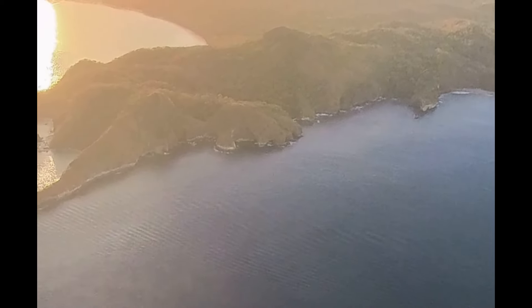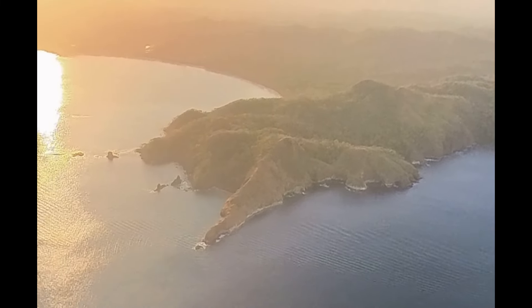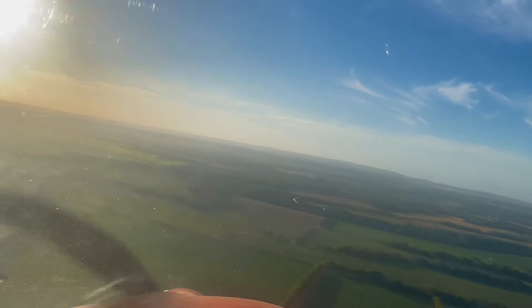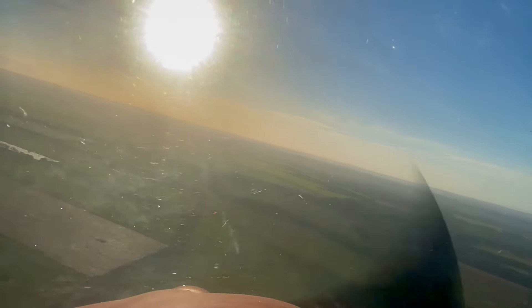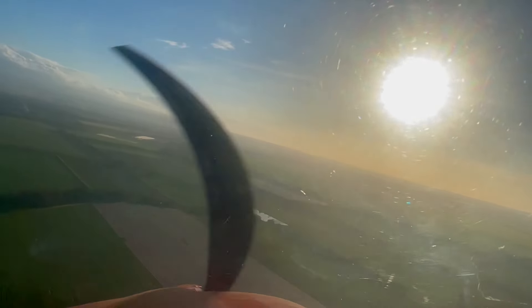I kept looking over my left shoulder to see if I could see any fuel coming out, but I could not see it. I'm really glad I have these fuel gauges and the Sirius fuel senders, because I really trust them compared to the Cessna fuel gauge that is bouncing all the time. I would not have been alerted so quickly of the fuel loss otherwise.